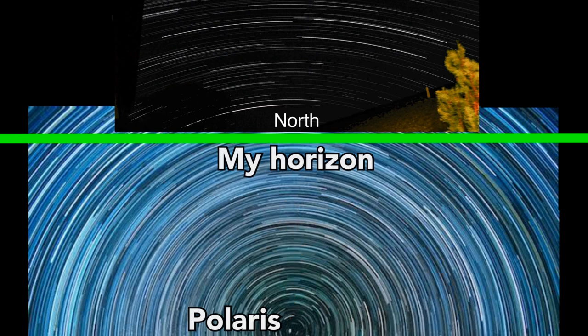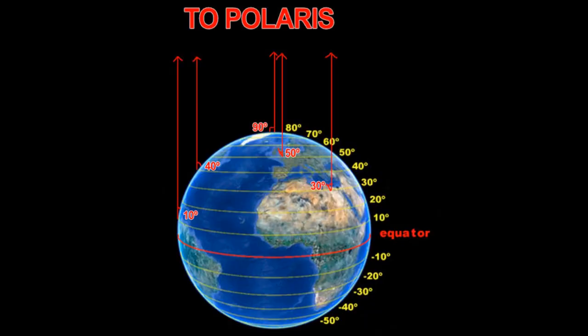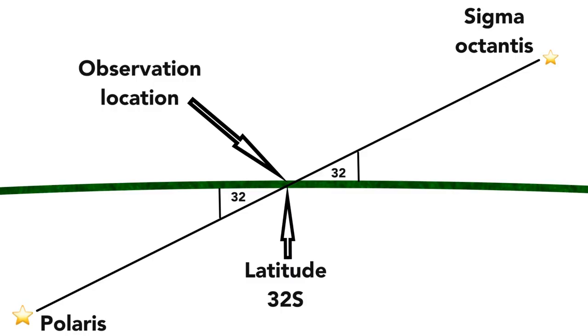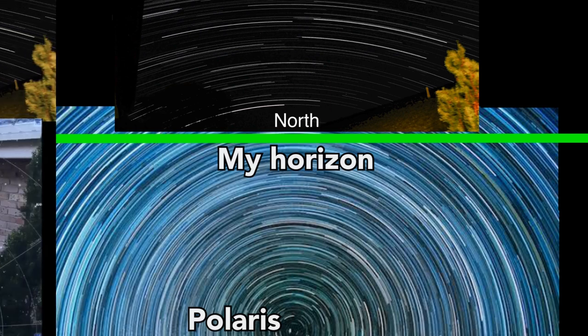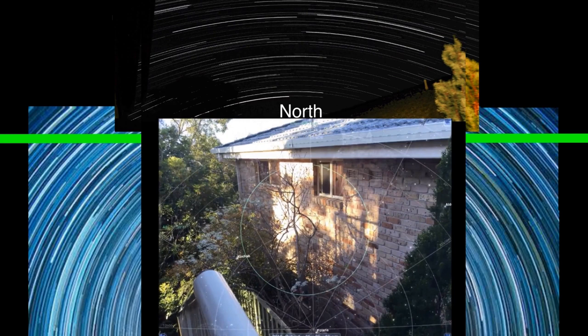My latitude is about 32 degrees south, a couple of hours drive north of Sydney, Australia. Anyone with a basic understanding of the globe earth model can tell you that your latitude is equal to the angle to Polaris — or in my case, the angle to Polaris is negative because I'm in the southern hemisphere. If we match up another comparison I did with a star map program called Redshift, we can see that Polaris is way down there, about 32 degrees below my horizon, under my feet.